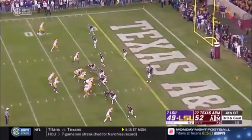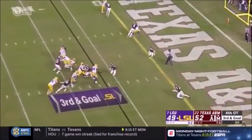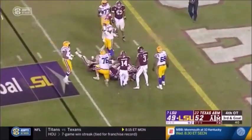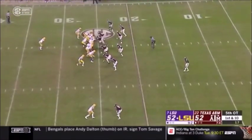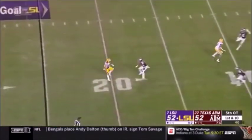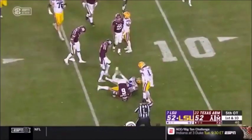Burrow takes off — down at the three. We're going to go watch this play here as we get ready for the fifth overtime. Burrow finds Tory Carter for his first catch. Burrow with his best performance as an LSU Tiger — makes the grab inside the five. LSU over the football quickly and Burrow keeps it himself — touchdown, LSU!